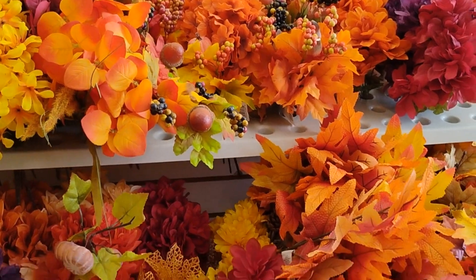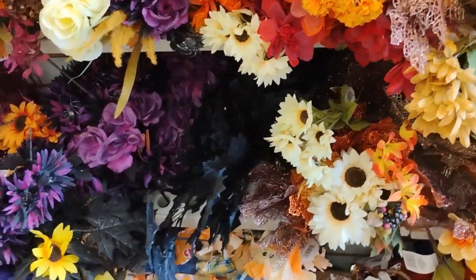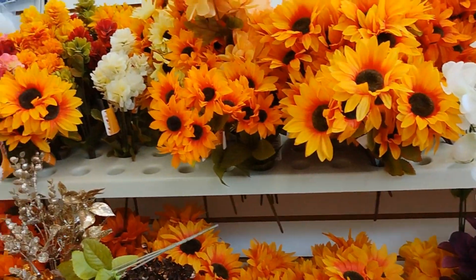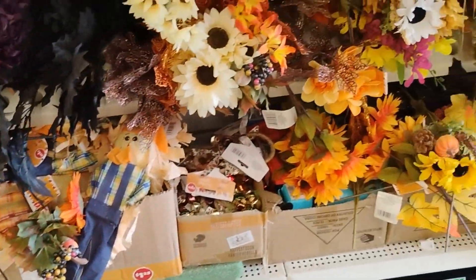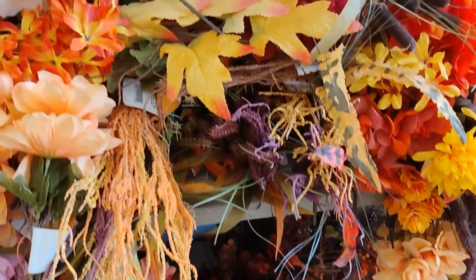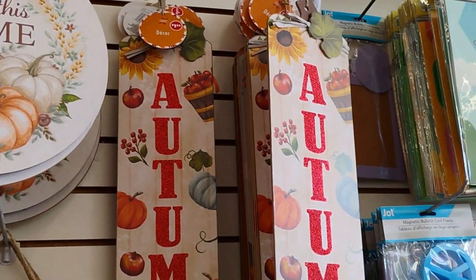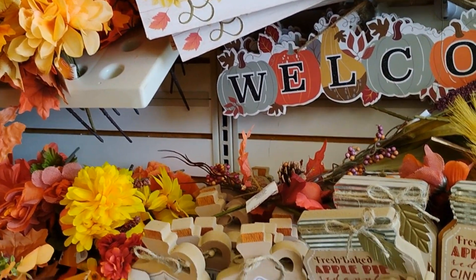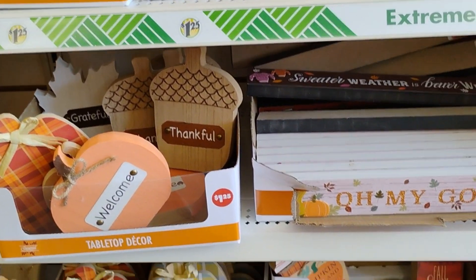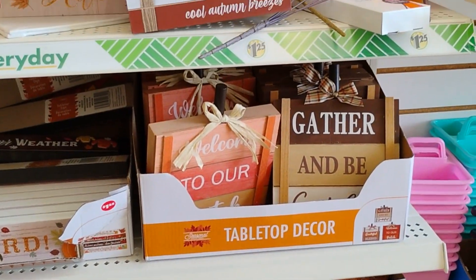This is pretty much the dripping blossoms — I'm reading it as I'm showing you. These fake flowers are really, really cute. They also have some more decor and tabletop decor over here.